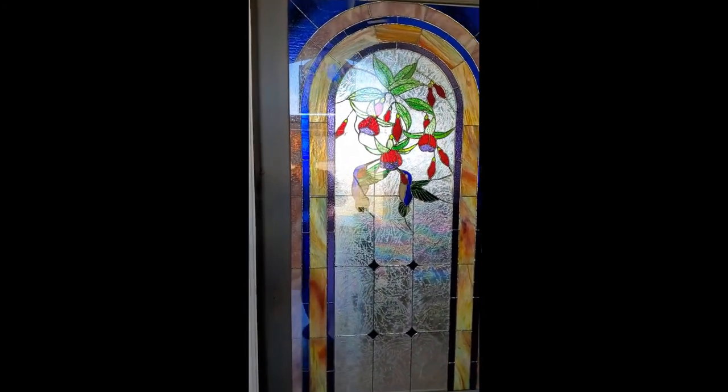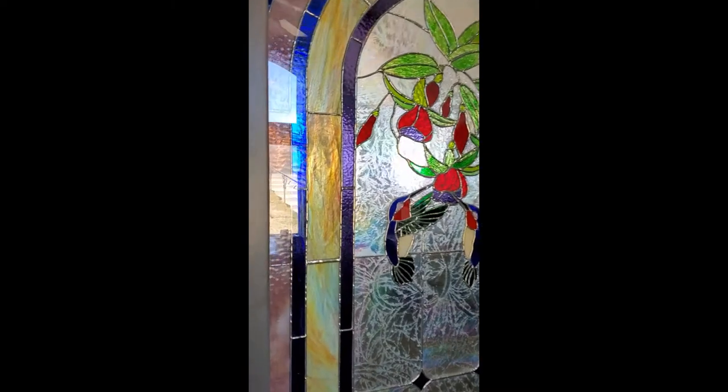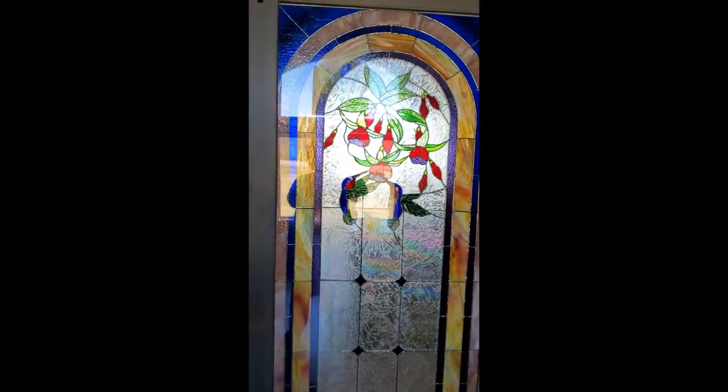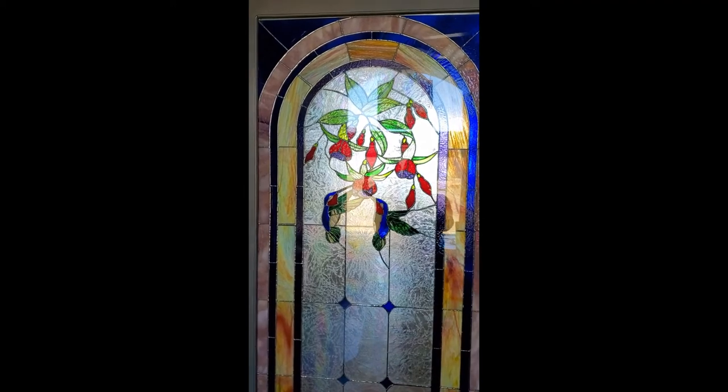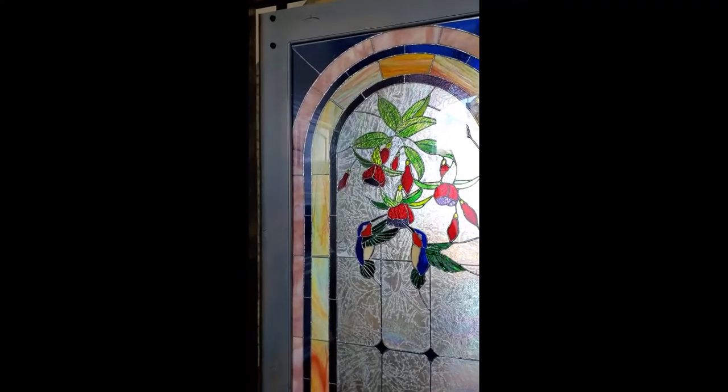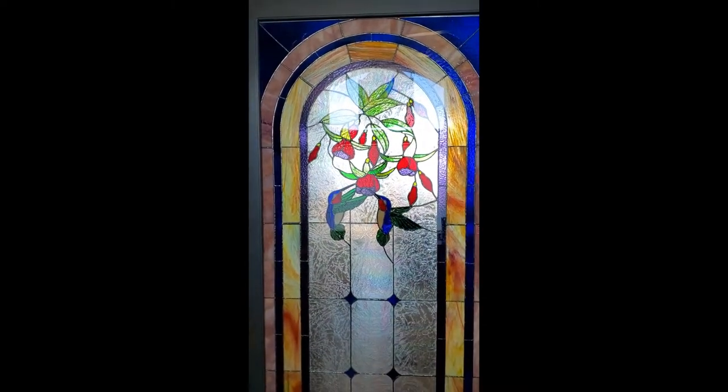Let's turn this light, see if that helps. It kind of gives it a different look. Again, we're getting the light from this back window, but I think that may help. You can still see the bright colors — the bright reds and the purples, the hummingbirds, the blue.